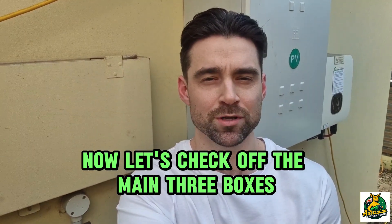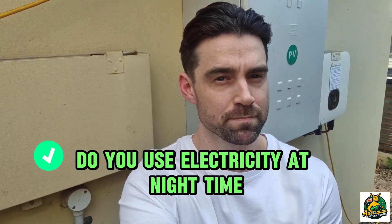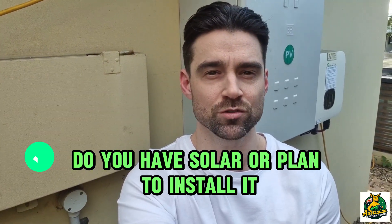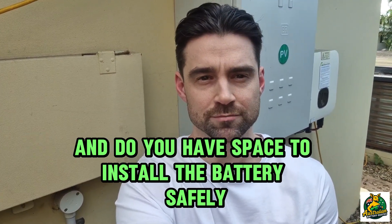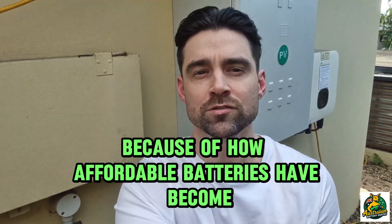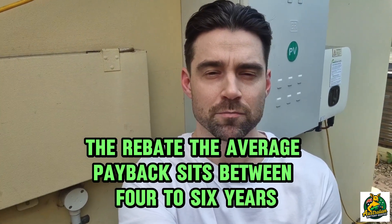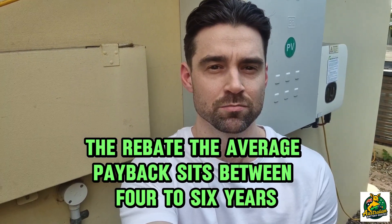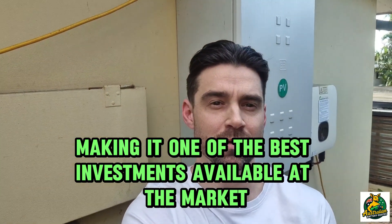Let's check off the main three boxes for whether batteries are going to suit you. Do you use electricity at nighttime? Do you have solar or plan to install it? And do you have space to install the battery safely? That's really all you need to get started. Because of how affordable batteries have become and the rebate, the average payback sits between four to six years, making it one of the best investments available on the market right now.